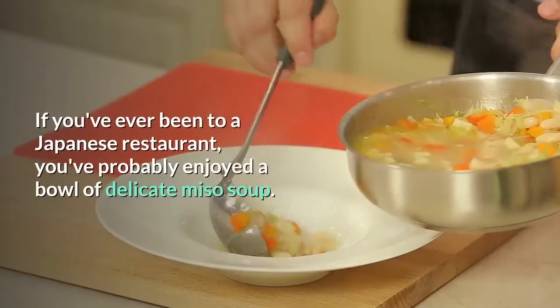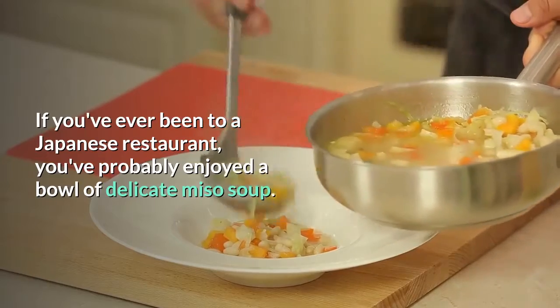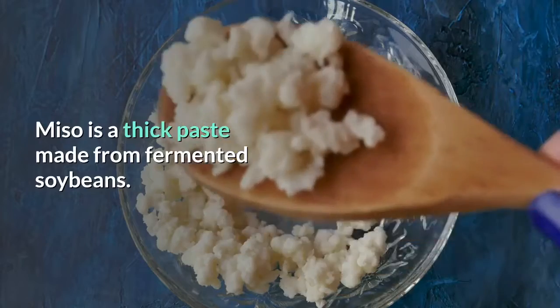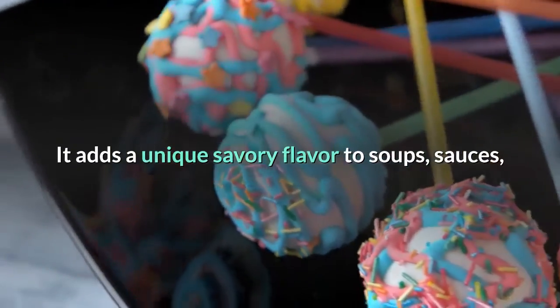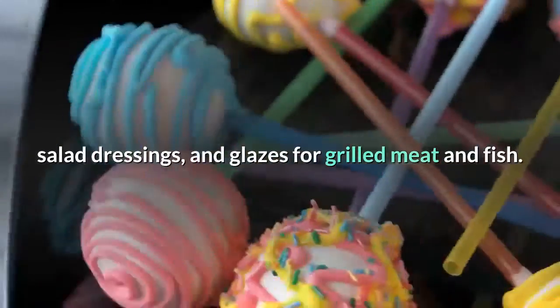9. Miso. If you've ever been to a Japanese restaurant, you've probably enjoyed a bowl of delicate miso soup. Miso is a thick paste made from fermented soybeans. It adds a unique savory flavor to soups, sauces, salad dressings, and glazes for grilled meat and fish.